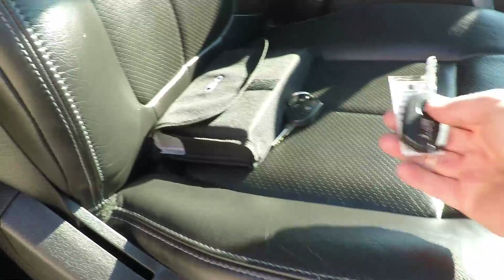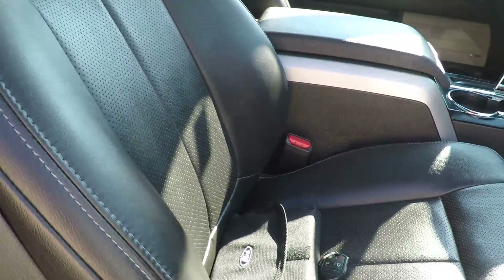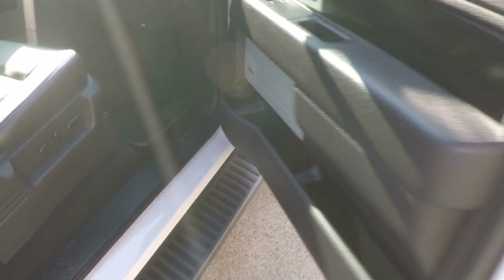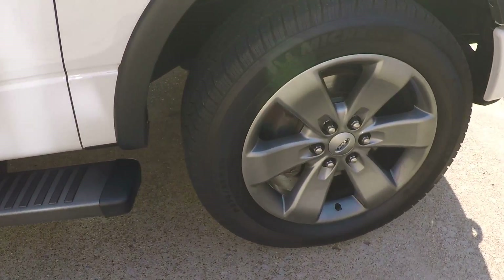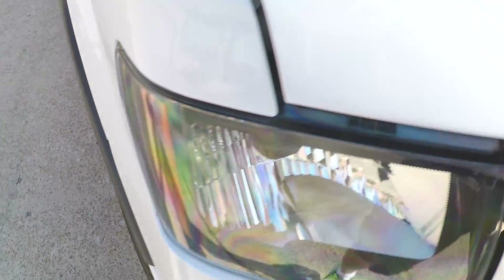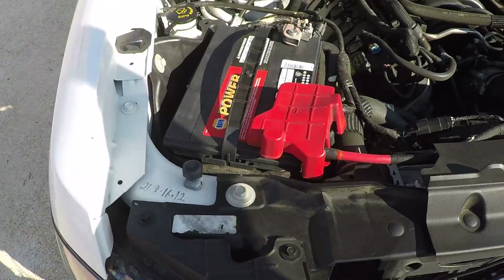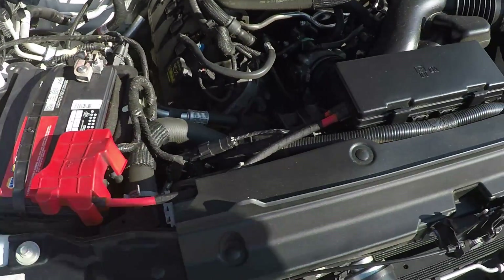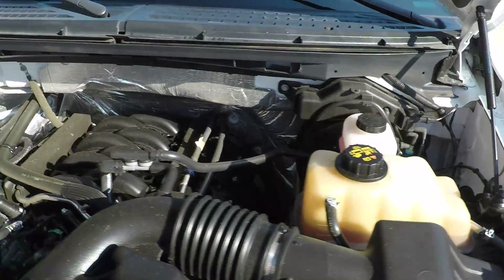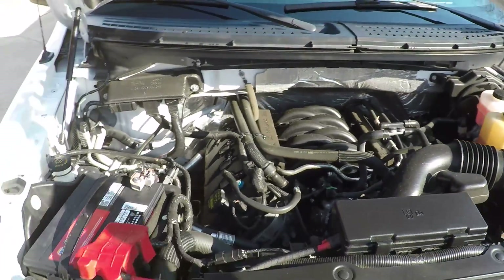Power seat on both sides. Extra key and book. Doesn't look like anyone's sat in this rear seat — it's very clean. No curb rash, no rust. It's got the reliable 5.0 V8, plenty of power. Just been serviced and ready to go.